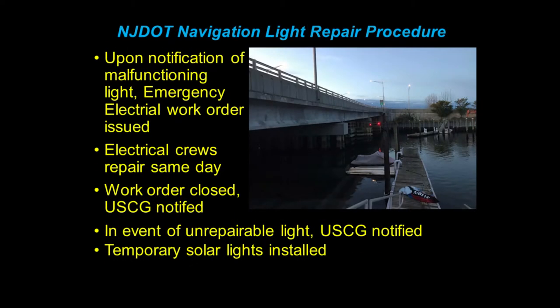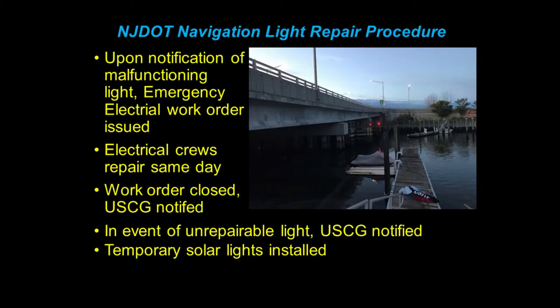The way we handle things is upon notification of a malfunctioning light, an emergency work order is issued to our electrical crew, and the electrical crews have to go out and repair things the same day. The work order gets closed out, the Coast Guard gets notified, and everybody's happy. In the event of an unrepairable light, the Coast Guard is notified and our crews go out and put solar lights until a permanent fix can be implemented. This is also noticed by our engineering staff and our structural evaluation department, so there are many avenues that we get notified of lights being out.